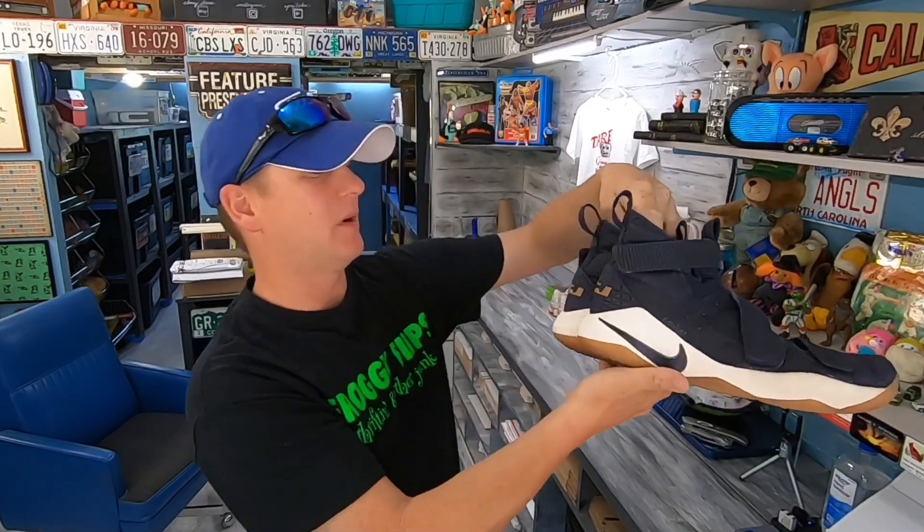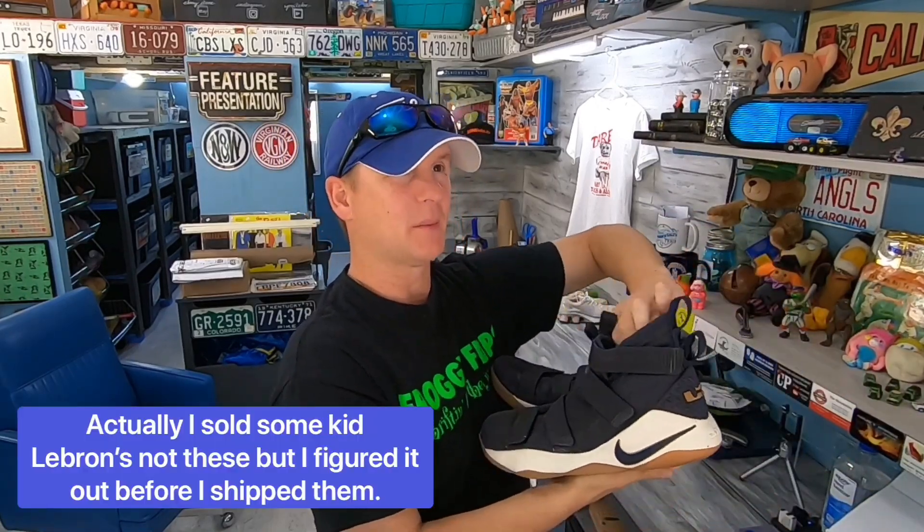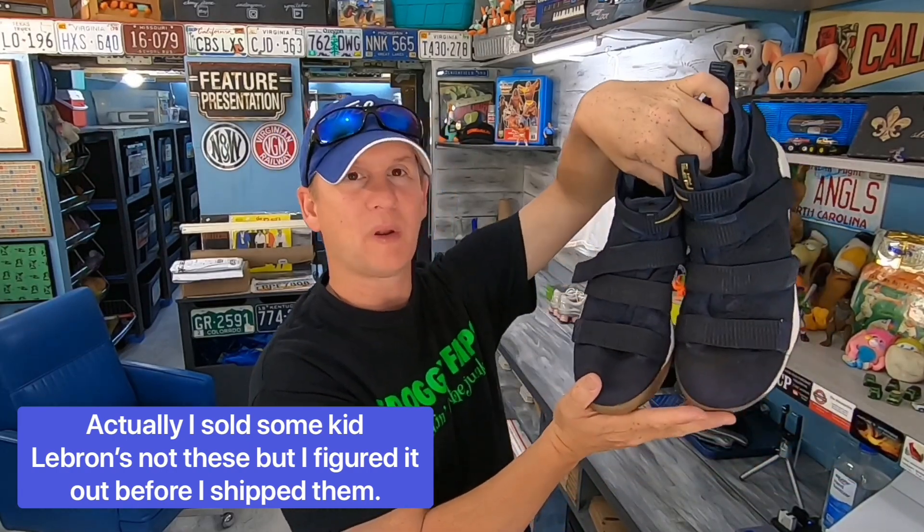Sold these Nike Zoom LeBrons. They're not in amazing condition. I picked them up and showed them to my son and he helped me look them up. Because of condition, they sold for $20 plus shipping.